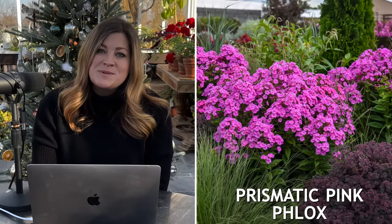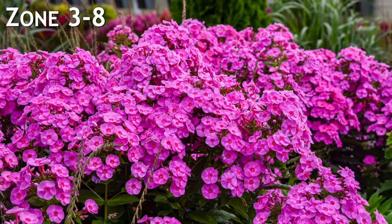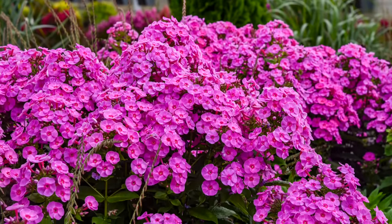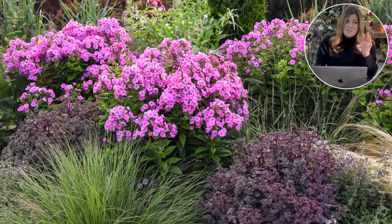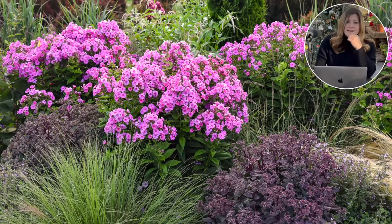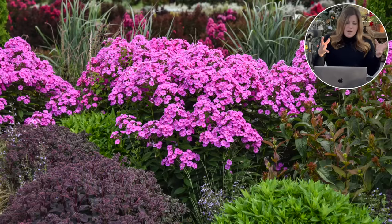There's a new Luminary phlox variety called Prismatic Pink coming out. They have bubblegum pink flowers with a dark center, growing roughly 34 inches tall and 28 inches wide, zone three through eight. I'm a huge fan of Luminary phlox — I've got the Opalescence, which is my favorite variety, and Backlight is really pretty as well. The thing I like the most is that they are really resistant to powdery mildew. Some of the older varieties of phlox, even in our dry climate, would succumb to powdery mildew, but this variety does not. They still benefit from enough airflow around them, but I've not had any of my phlox succumb to any kind of issue like that.